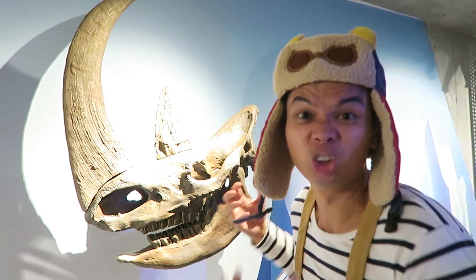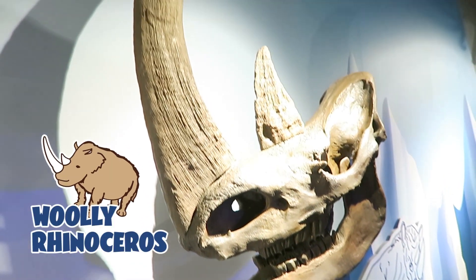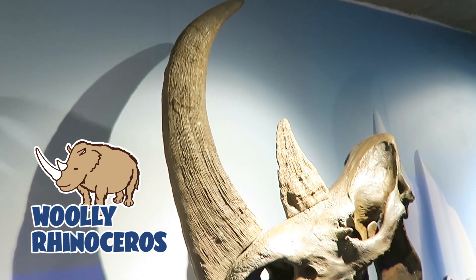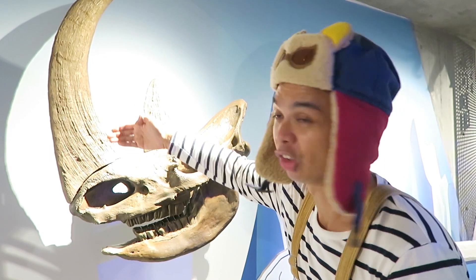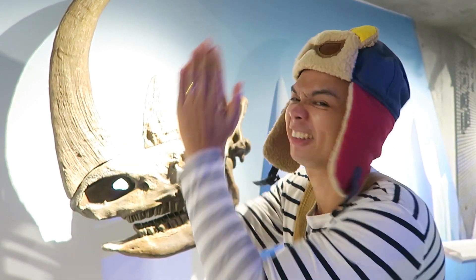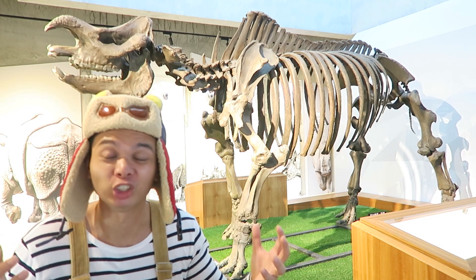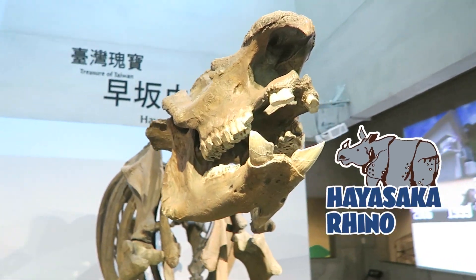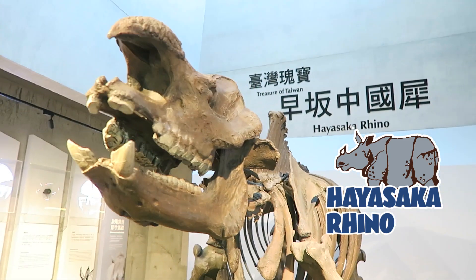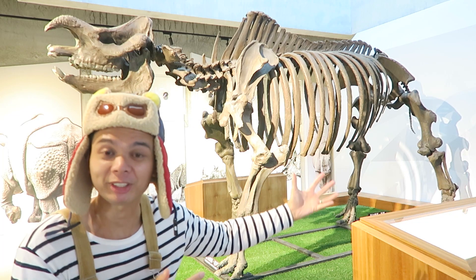Do you know what animal this is? It looks like a rhino, but actually it's an ancient animal — part of the rhino family. It lived a long time ago in the ice age, and what's special about this animal is its really long horn — whoa, it's so long! Take a look at this ancient Hayasaka rhino — it's a really big rhino that existed a long time ago. When you put all the pieces of the fossil bones together it looks something like this.